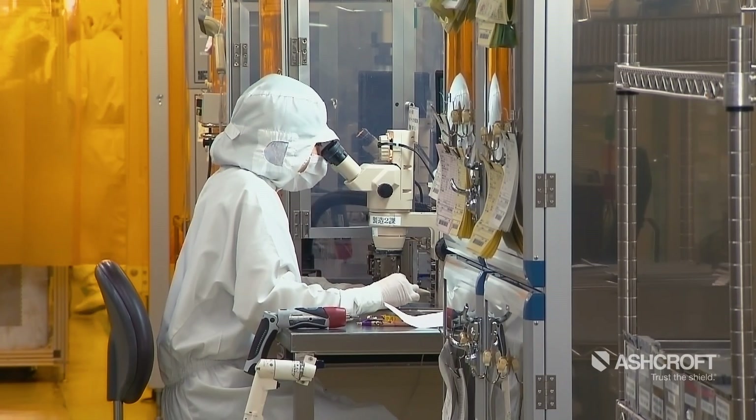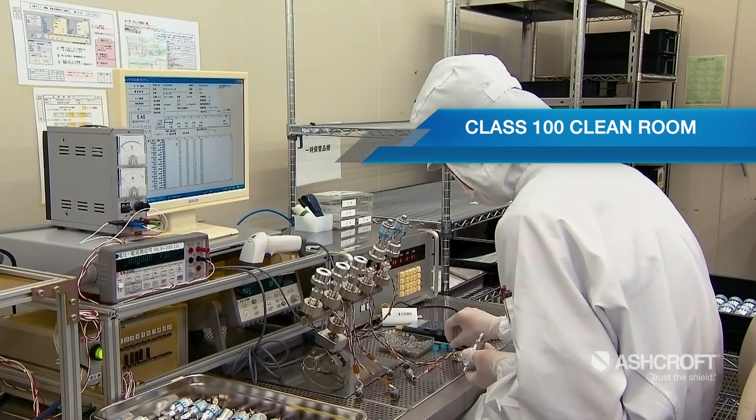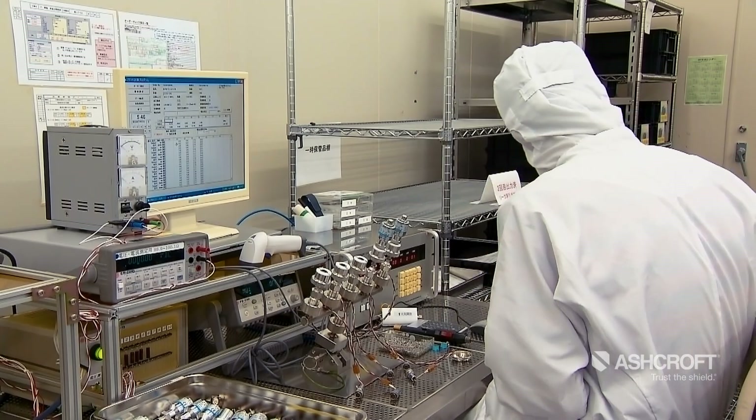Our high purity pressure transmitters and gauges are manufactured and packaged in a purpose-built class 100 cleanroom to eliminate contamination during every step of the process.